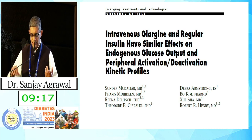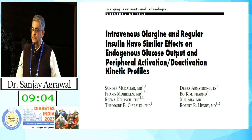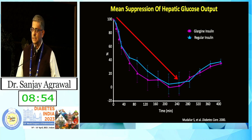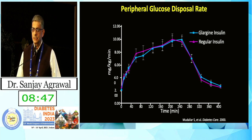All intravenous insulins, irrespective of type, behave similarly. This was demonstrated in a paper by Dr. Sundar Mudliar and his group, where they compared IV glargine and regular insulin. They showed similar effects on endogenous glucose output and peripheral glucose disposal. The mean suppression of hepatic glucose output between glargine and regular insulin showed almost overlapping curves, and peripheral disposal rates were very similar.